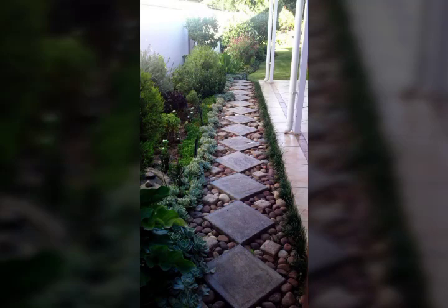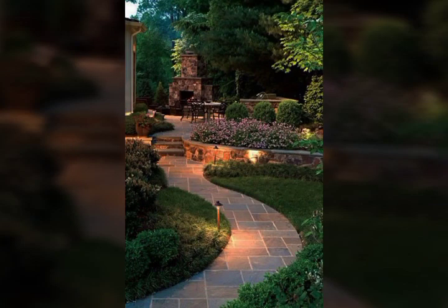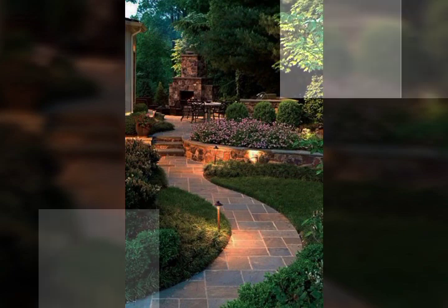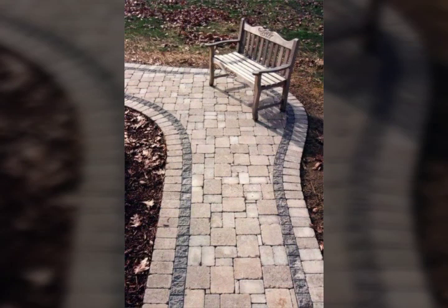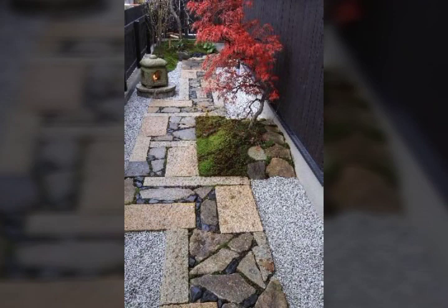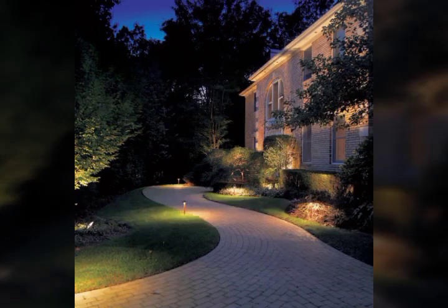Hello viewers, welcome back to my YouTube channel. How are you guys? Hopefully you will be fine. Today's video introduces beautiful pathway design ideas — amazing and trending design ideas. Different designs and different ideas are shown in this video.